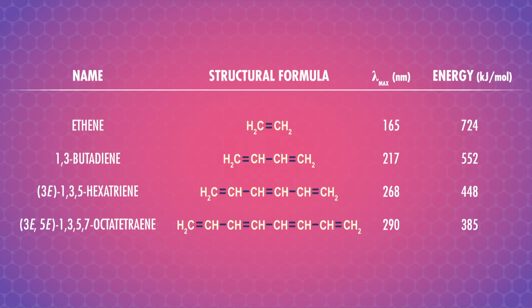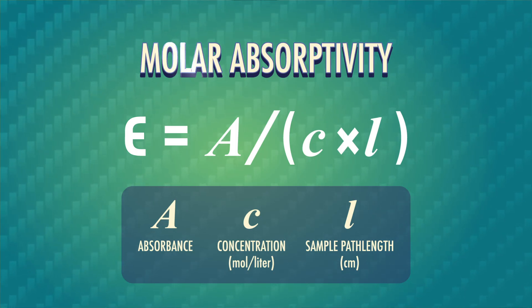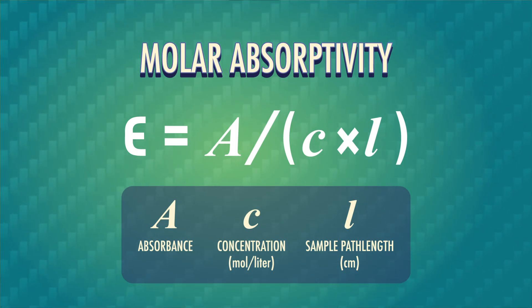Specifically, the energy difference between the HOMO and LUMO decreases as the conjugation increases. UV spectroscopy tells us specifically about molecules with conjugated pi-systems, and the spectra are often only a single peak. The amount of UV light absorbed is the sample's molar absorptivity, represented by the symbol epsilon. Molar absorptivity is a characteristic of a particular pi-electron system, and assuming we can measure or look up the other variables, we can use this equation to figure out the concentration of our sample.